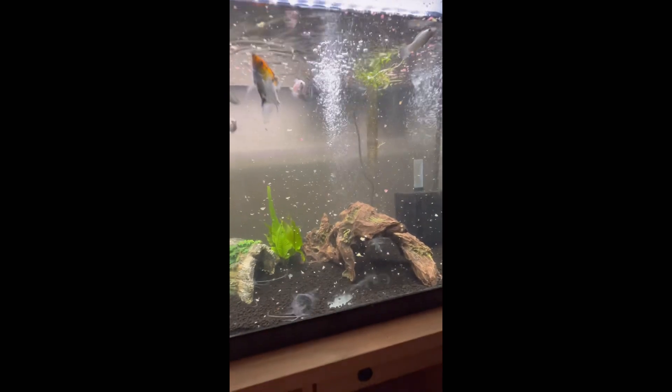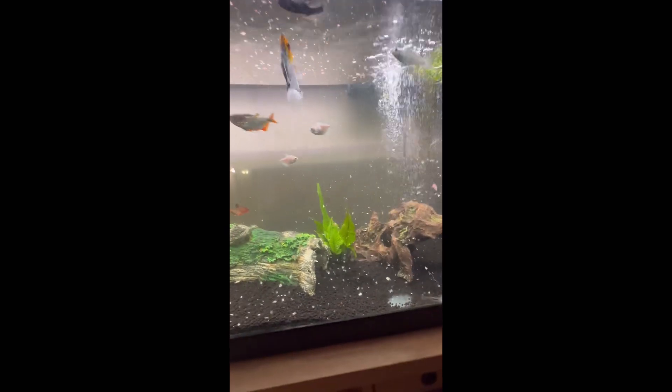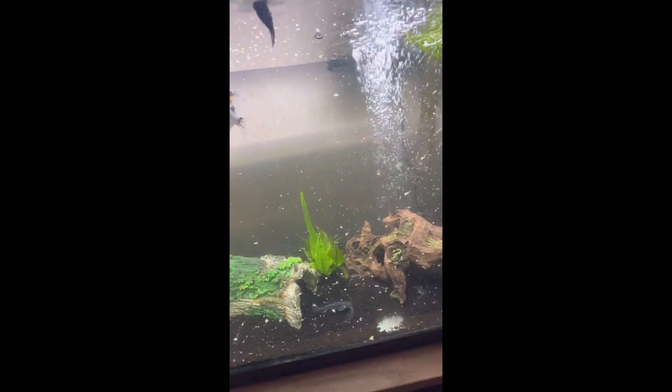They're all bunched up because they want to eat. I waited a little bit after turning the light on before feeding them. Now I think I added a little too much food — but they'll eat it all. The biggest catfish will eat all the food at the bottom. When I've added too much food, I scoop some out — which is what I'm about to do. It is a lot, but they're eating it all.